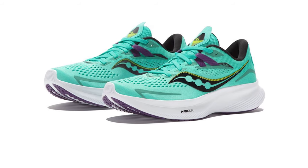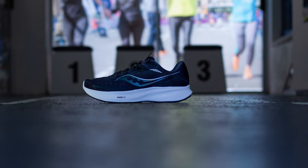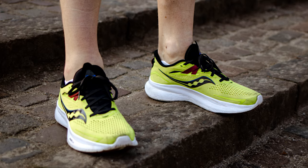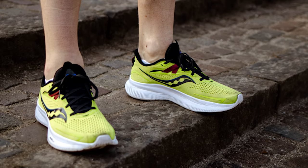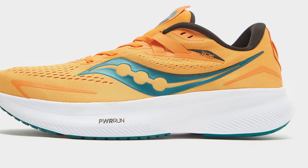It's also lighter than previous versions of the shoe, which is always a good thing, as Saucony has made some tweaks to the Power Run cushioning, making it lighter while still being as responsive. Sure, it's not the most exciting looking shoe on the planet, but if you're looking for a reliable shoe that offers a good amount of comfort on long runs and snaps during faster sessions, the Ride 15 is a good choice.